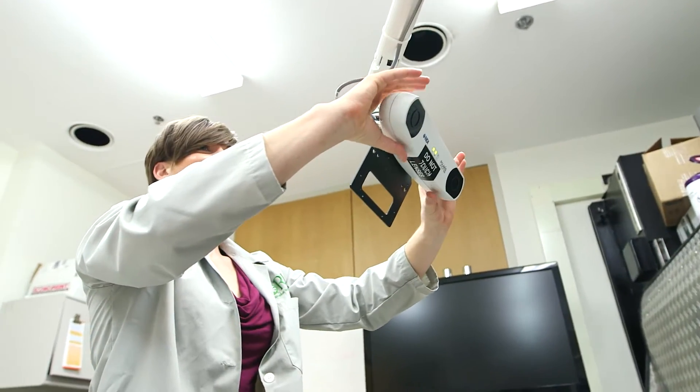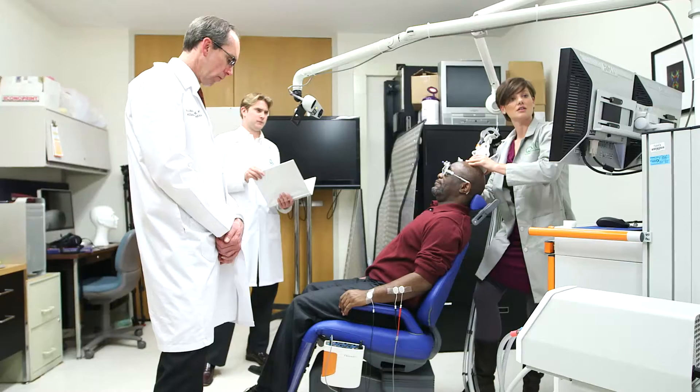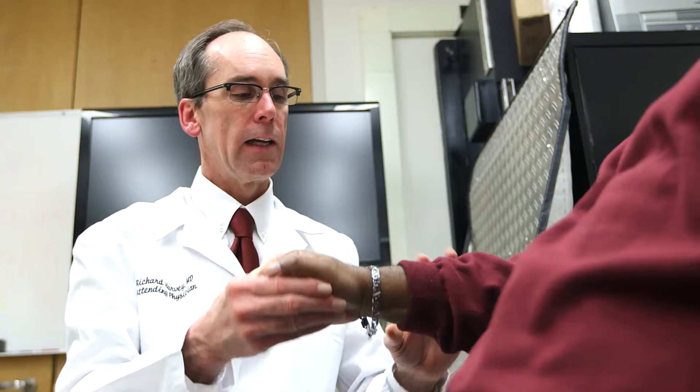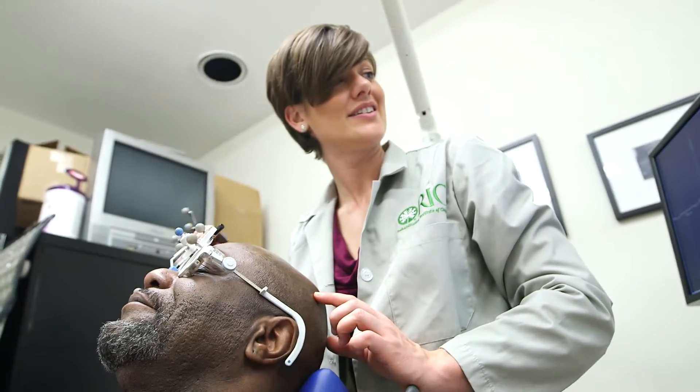The Rehabilitation Institute of Chicago exists to help people who have any kind of disability become functional members of society again. We're focusing not only on recovery, but our research is focusing on minimizing the effects of whatever disabling disease they have by using the best science that we have available today.